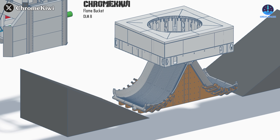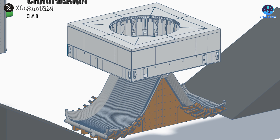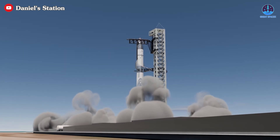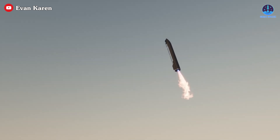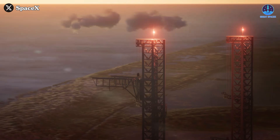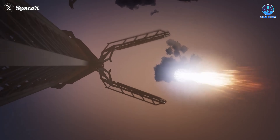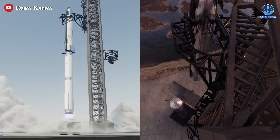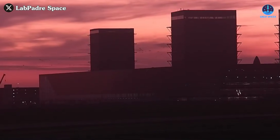There is a tremendous amount of innovation happening here, all coming together to create a more advanced and robust launch system. This infrastructure will undoubtedly improve the efficiency of Starship launches, making each flight smoother and more sustainable. Beyond just launch capabilities, it's exciting to think about what this could mean for landing operations in the future. SpaceX is laying the groundwork for a future where Starship launches and landings become increasingly routine, with rapid reusability and minimal downtime.